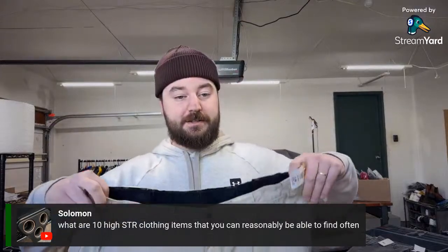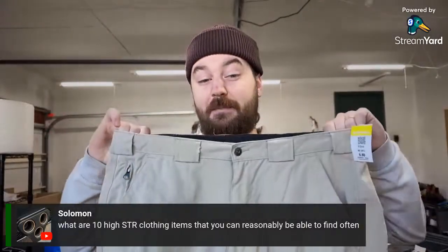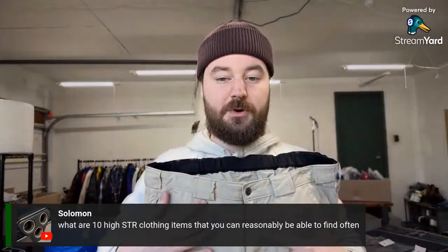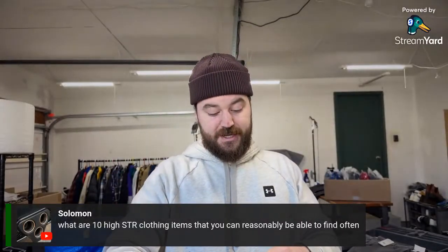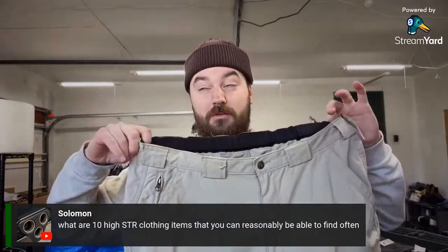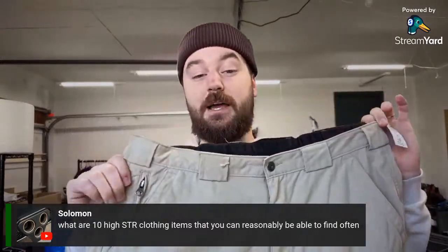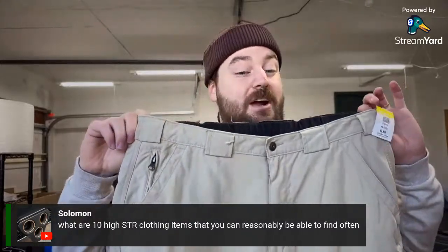I paid about $5 for these Duluth Trading shorts. The reason I grabbed them is they're the Dry on the Fly model — super outdoorsy, really high quality nylon material — and a good size of men's XL with the short inseam. Going into short season, I sold these like crazy last year for $25–30. Sell-through will be slower on eBay right now but will climb over the next couple months. Duluth Dry on the Fly shorts are good — not all Duluth shorts, not the Flex Ballrooms unless super cheap.